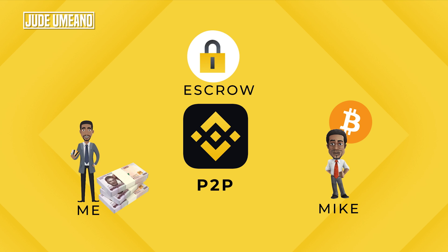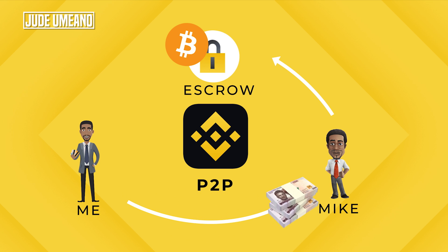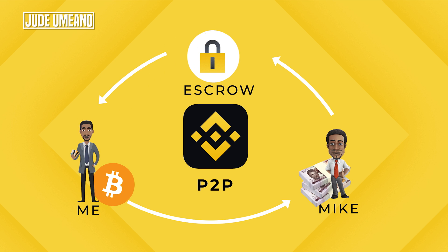Let's say I want to buy Bitcoin. I go to Binance P2P and see Mike who wants to sell Bitcoin. Mike's Bitcoin is already in his Binance P2P wallet. I indicate the quantity I want to buy, and that quantity automatically moves from Mike's wallet into Binance escrow. In the escrow, Mike cannot withdraw or use the Bitcoin — he can only release it to me. I then transfer the Naira equivalent to Mike's bank account and indicate I've done so by clicking that I have made payment. Once Mike receives the alert, he clicks the release button and the Bitcoin is released to my Binance P2P wallet.